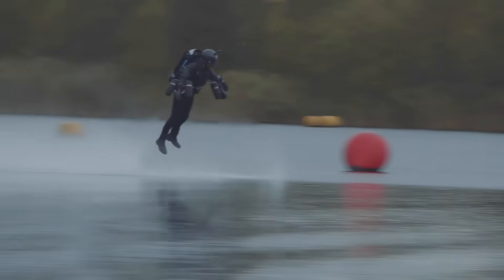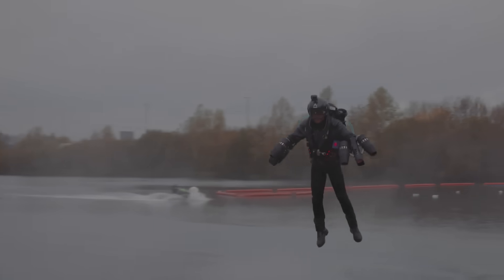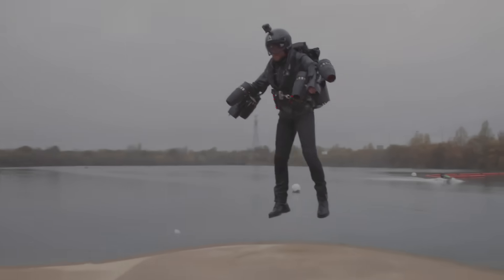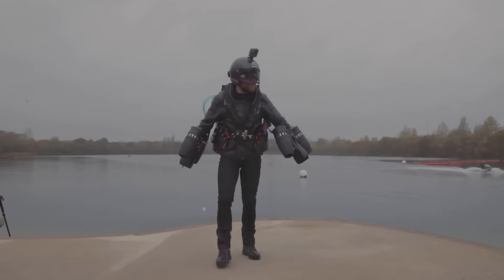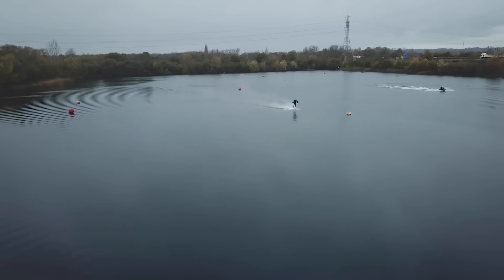Last year, Browning set the world's speed record for a body-controlled jet suit, clocking in at 32 miles per hour. He says the suit can actually fly much faster and higher than they've ever attempted, but for now they're playing it safe — because even at lower speeds and altitudes, there are still risks.